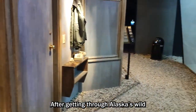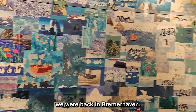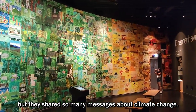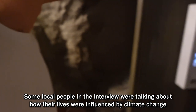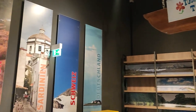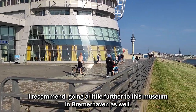After getting through Alaska's wild and beautiful nature and the Aleutian Islands, we were back in Bremerhaven. I couldn't show you all of the exhibits in just this one video, but they shared so many messages about climate change. Some local people in interviews were talking about how their lives were influenced by climate change, and the exhibits demonstrated how some countries are in serious danger. I think it's a very interesting museum, so if you have a chance to visit Bremen, I recommend going a little further to this museum in Bremerhaven as well.